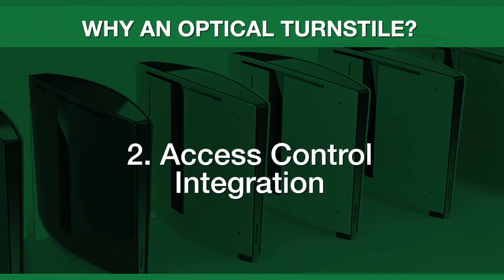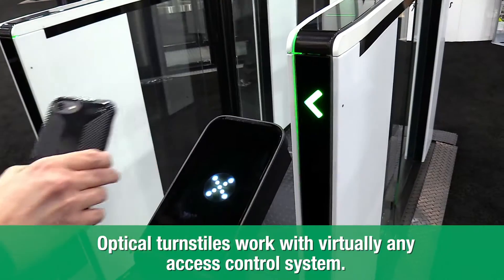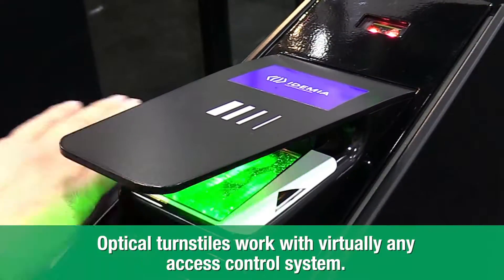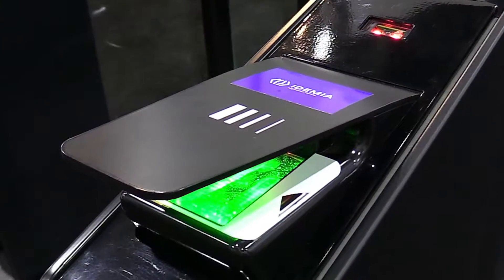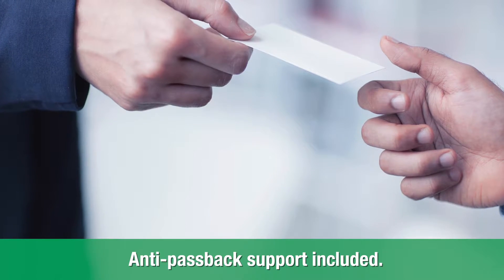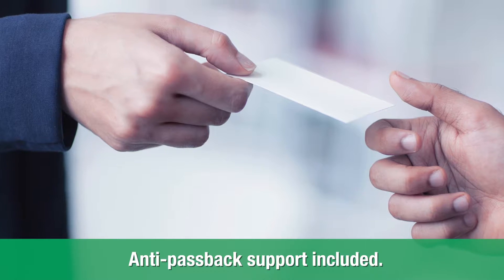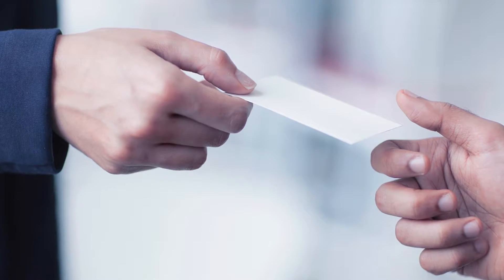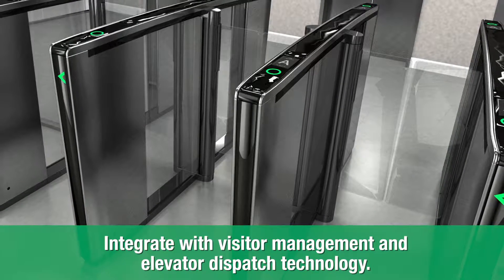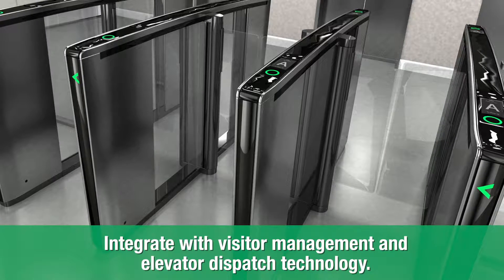Optical turnstiles require activation by an access control system. Dry contacts allow for integration with a wide variety of systems, so virtually any system you're currently using will work. Optical turnstiles also support the anti-passback feature of access control systems. Users cannot successfully enter and then loan their credential to the next user to enter as well — the turnstile will alarm and stay closed. Today's turnstiles can also integrate with visitor management systems and elevator destination dispatch systems for a total physical security solution.